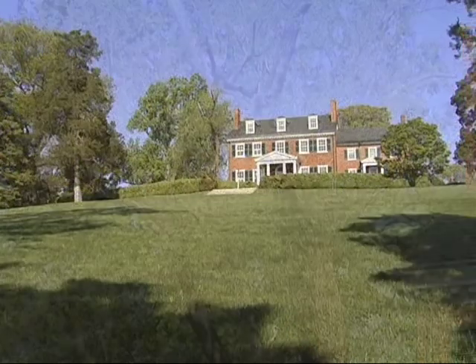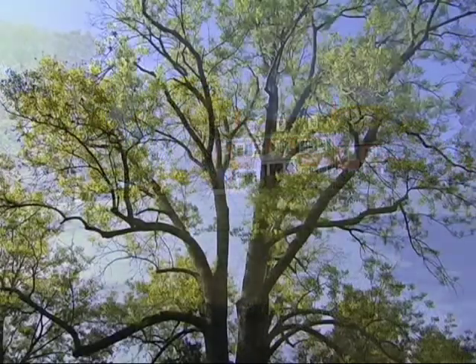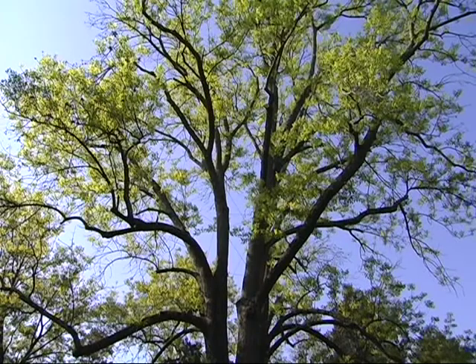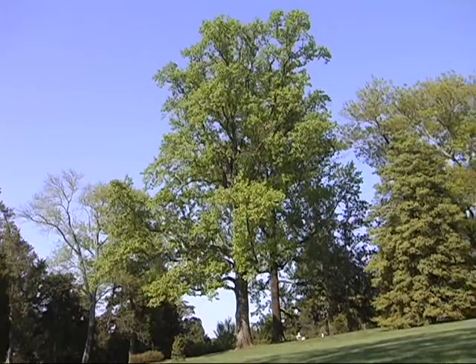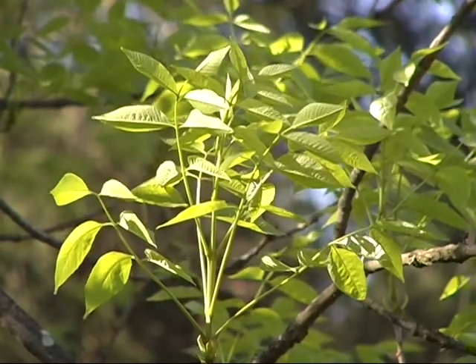Not to mention the historic value of these trees in a setting like this, where you have a lot of historic property associated with Thomas Jefferson, and the surrounding area has a lot of historic structures where the trees add a great deal to the landscape and to the beauty that you can't really put a dollar value on.